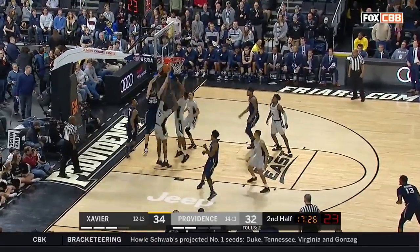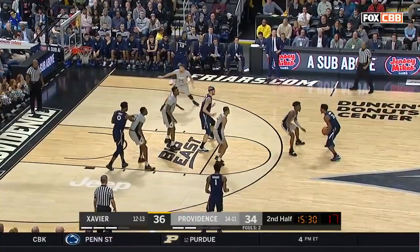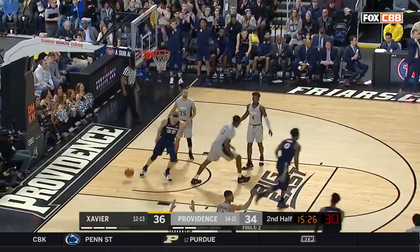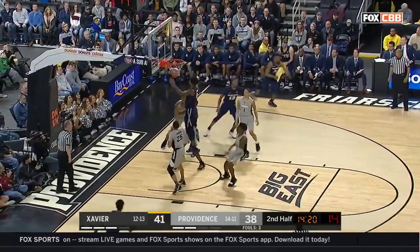Jones against Jackson and a timeout taken by Providence. Gooden splits the double team, no look for Hankins. A 10-0 run here by Xavier to open up the half, now because they've gotten easy baskets from running their stuff. Scruggs for three — he's the team's best three-point shooter.